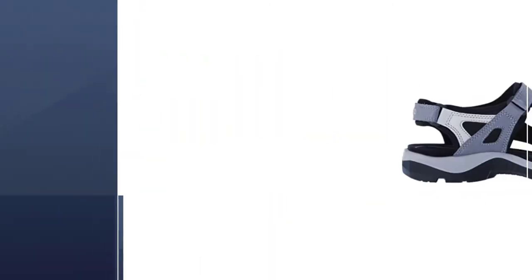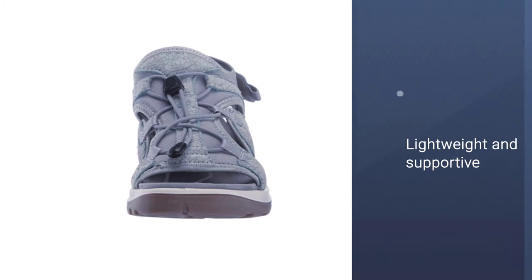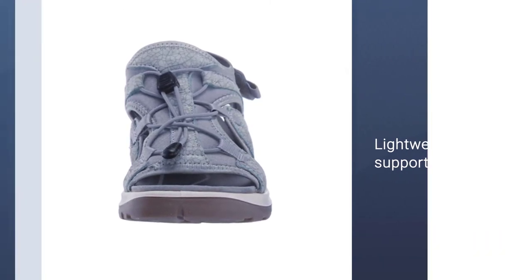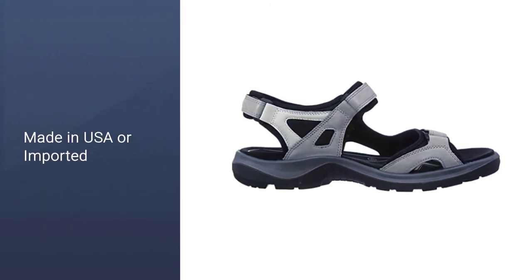Outdoor enthusiasts love that the shoe is both lightweight and supportive, thanks to the molded EVA footbed. The dual hook-and-loop straps offer multiple adjustment points for true customization, ideal if you have wide or narrow feet. Plus, the receptor technology provides stability from ground impact to toe-off.